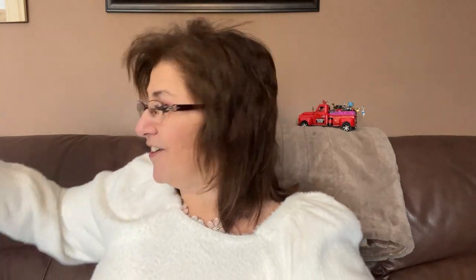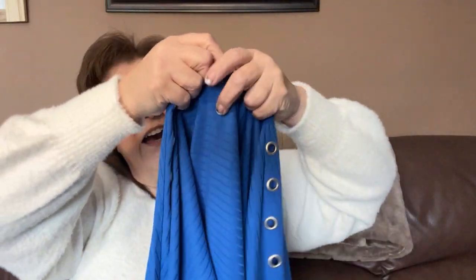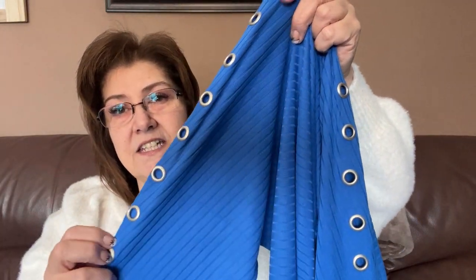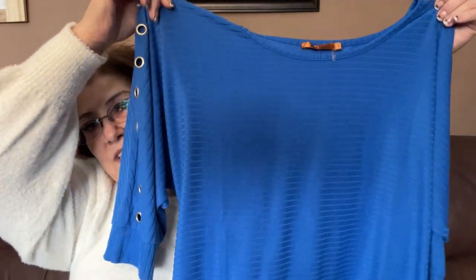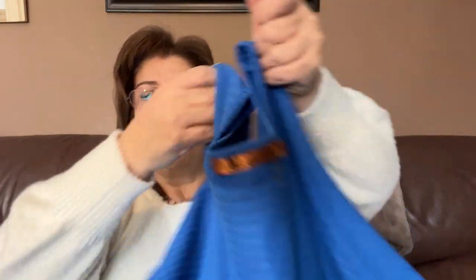I also got this for work, though I'm not really sure about it. It's cute and I love the little eyelets on the sleeves, but I'm unsure about the way the arms go. I'm going to try it on again, and if I'm still having doubts I'll just bring it back.